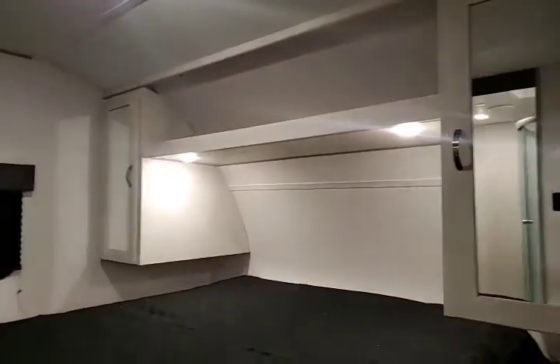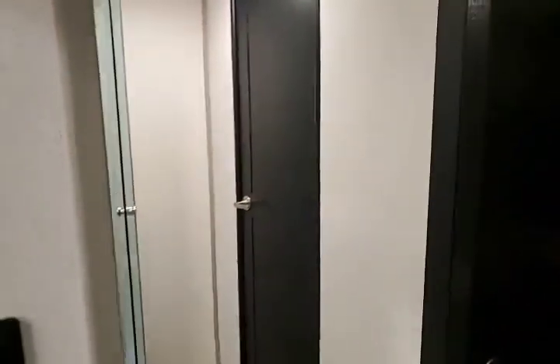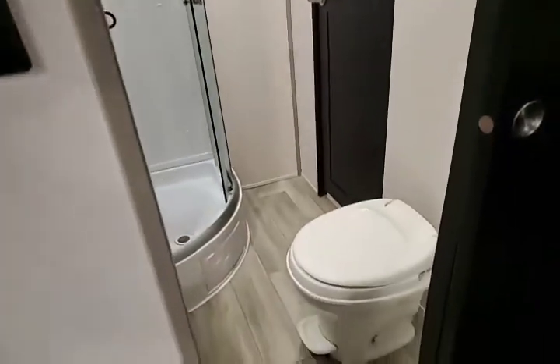You do have your sliding door to the bathroom right here, and it latches so that it doesn't go banging around while driving. You also have your other access door right here.